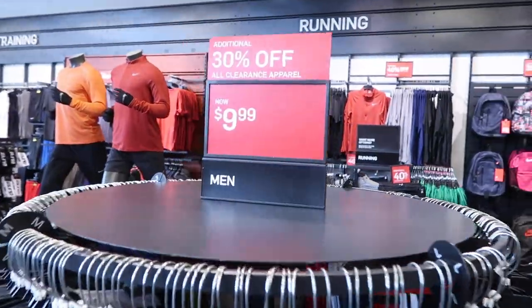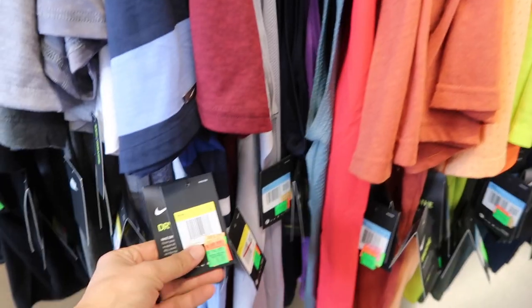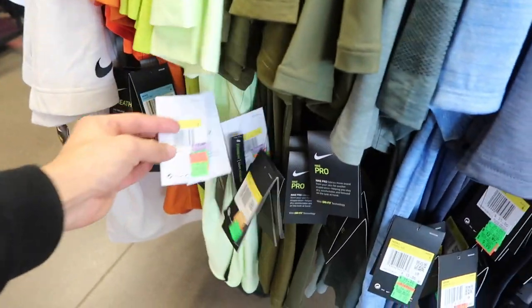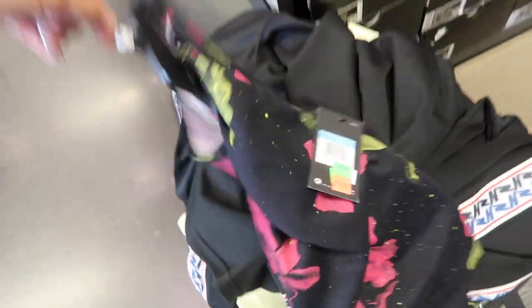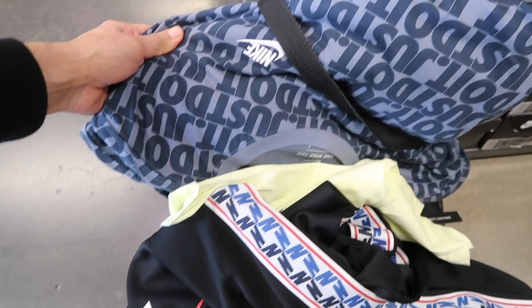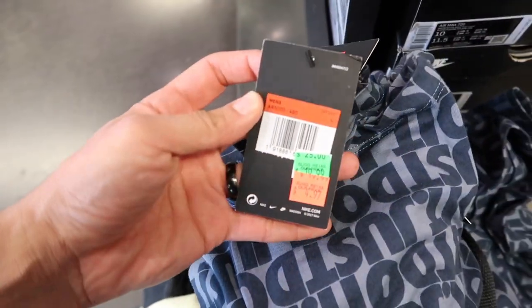Insane deal on the clearance apparel - $9.99 plus 30% plus the 10%. The sign says $9.99 but there's things in here that are $4.97. I picked up some Nike pants, some jackets - these are like four dollars, $4.97. Nike tank tops also. Got these jackets, seen them at Ross, they're $10 plus 30% plus 10%. Jordan shirts, some pants, and Just Do It t-shirts at $4.97 plus 30% plus 10%. Insane deals for clearance clothing.